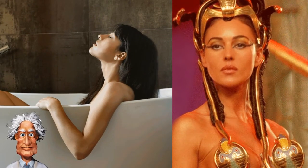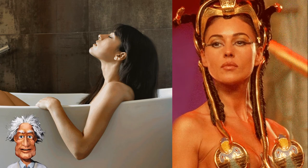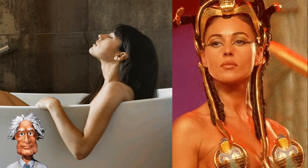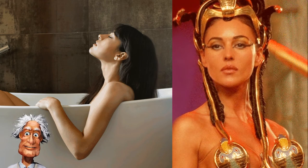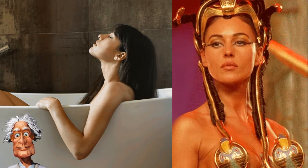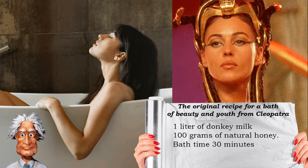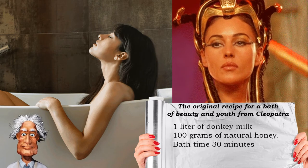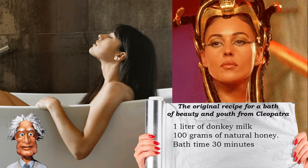One of the main secrets of the beauty of the famous Cleopatra was her special milk bath. For royal baths, one liter of donkey milk was taken, heated but not boiled. One hundred grams of natural honey was added to the hot milk. The mixture was well mixed and poured into a cold bath. Before the procedure, the queen was carefully scrubbed with sea salt.